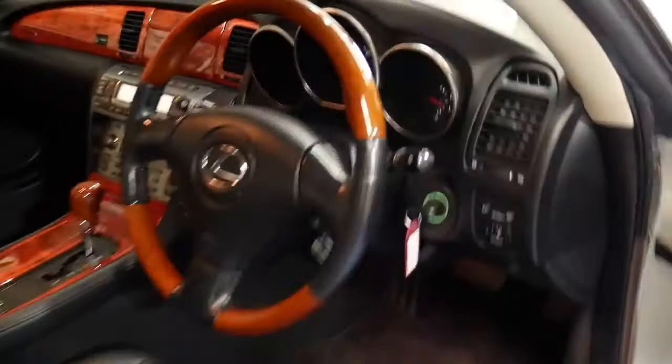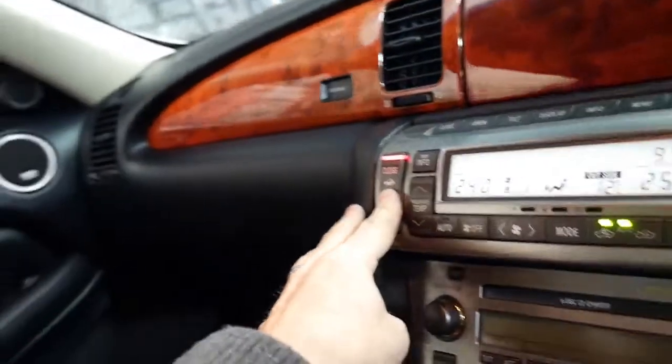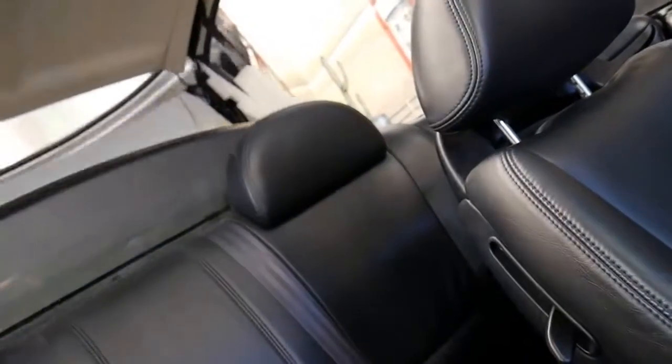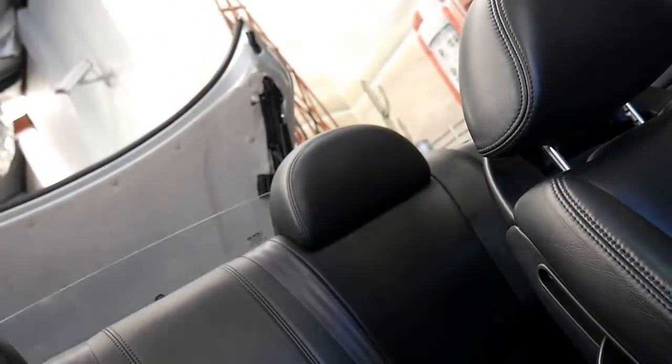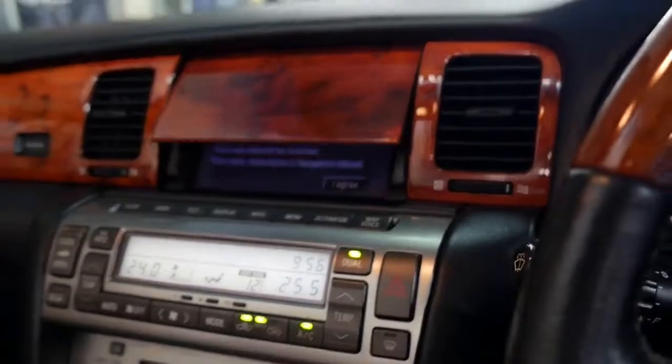Let's just operate the hard top at the moment and show you how that works. You'll see it'll make a bit of a noise — very, very fast operation, only around about 19 or 20 seconds. Here at the Old Timer Centre we've been selling cars since 1994, and there we go, it's all finished.